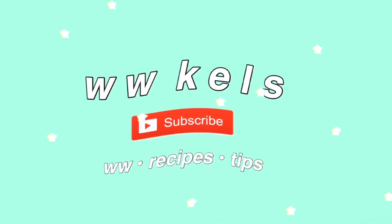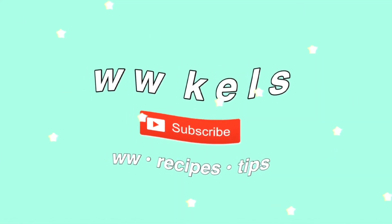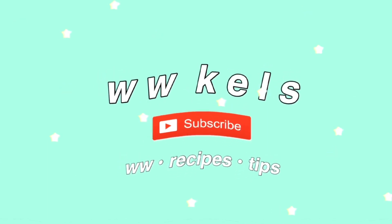Hey guys, what's up? Welcome back to my channel. My name is Kelsey if you're new here and I'm so excited for you to come along on my health journey. So I'm just starting off another vlog today. I just uploaded my second weight loss vlog, so definitely go check that out if you haven't yet.